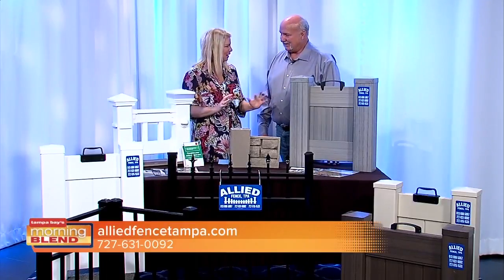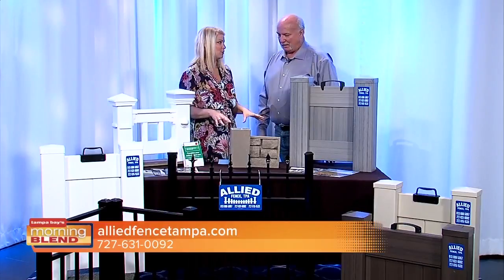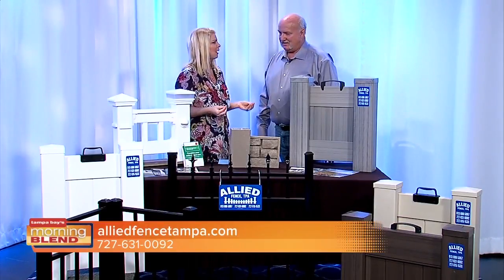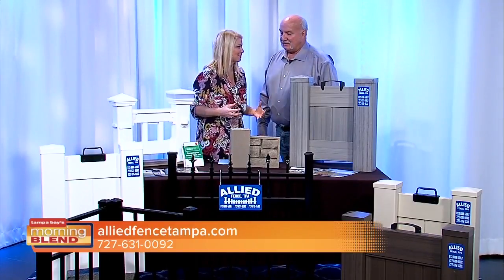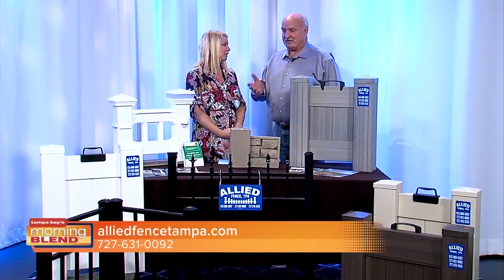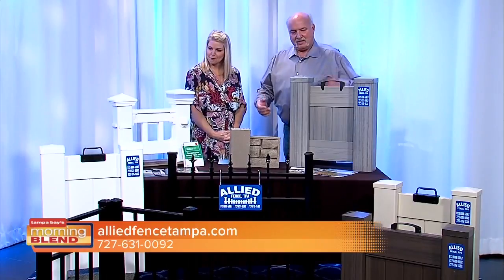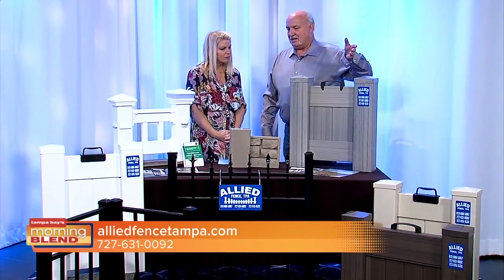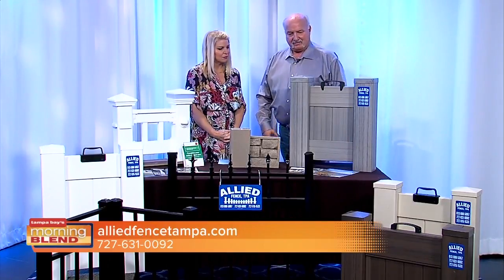So we know why now is the time to go ahead and start the process. You brought some samples in today, which we love that you do because you can actually really see them up close. The most popular right now for privacy fences is your typical white privacy PVC fence, and then we go into the different colors and textures that bring that privacy to your backyard.